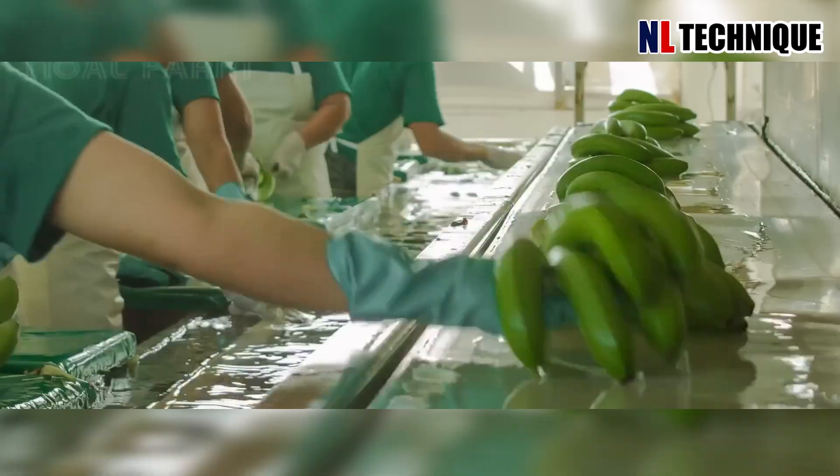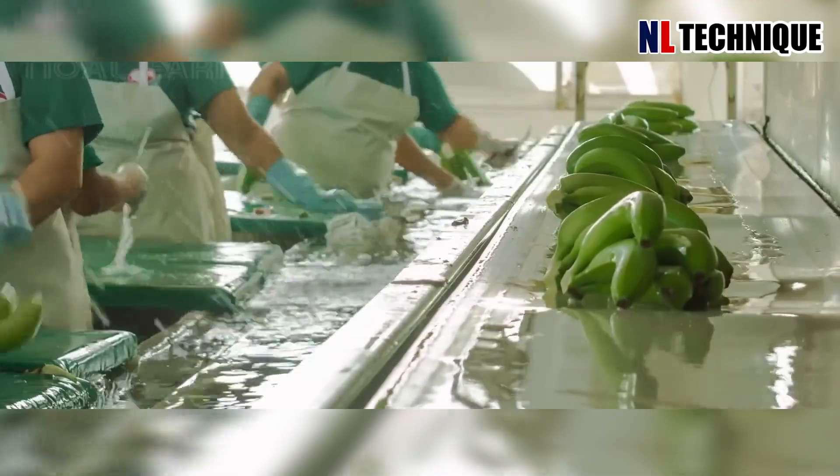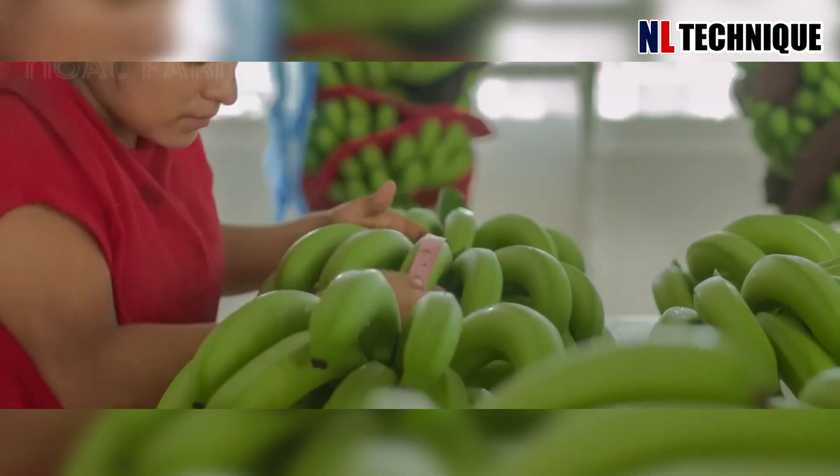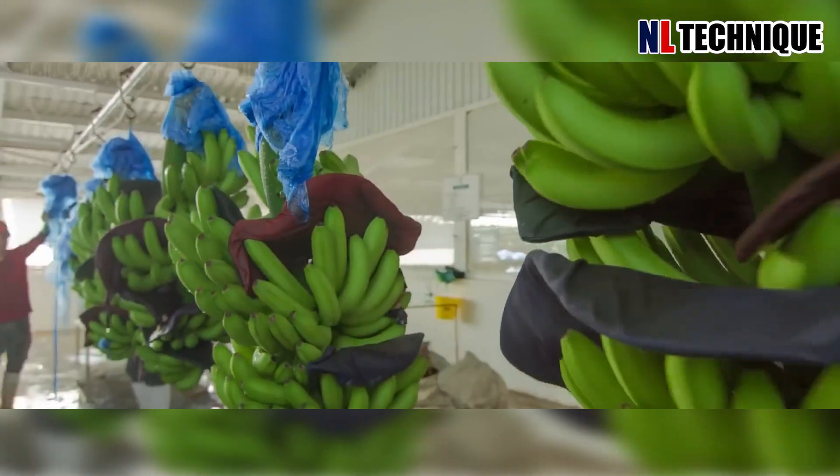Using specialized tools, workers cut the bunches free and attach them to the tramway's cables, which gently transport them to a central collection point.